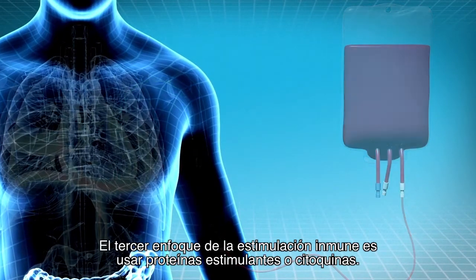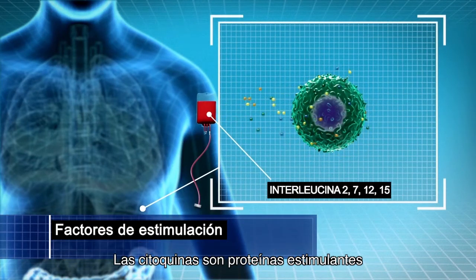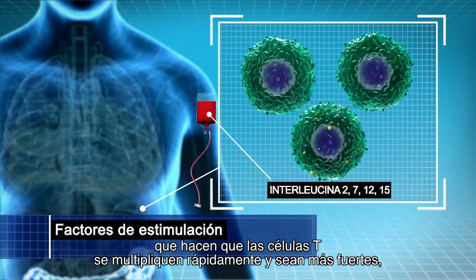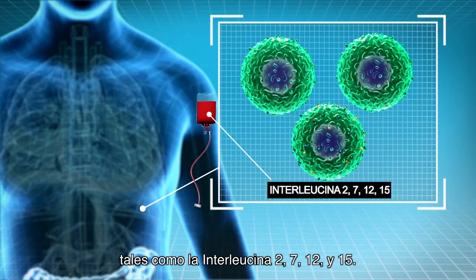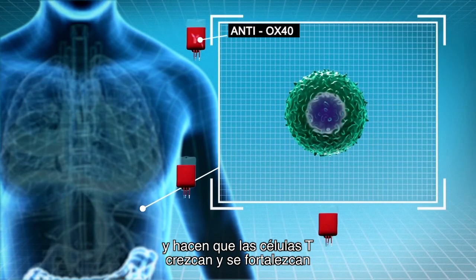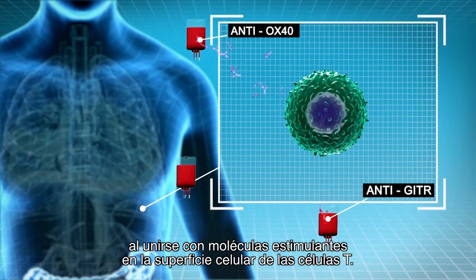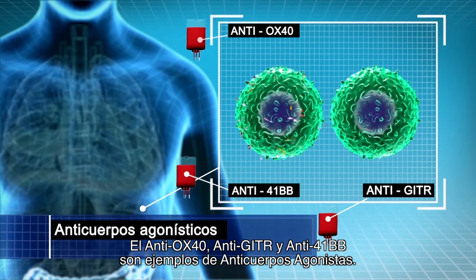A third immune boosting approach is to use stimulating proteins called cytokines. These cytokines cause the T cells to significantly multiply and get stronger, such as interleukin-2, 7, 12, and 15. A fourth immune boosting approach uses antibodies that stimulate T cells and cause them to grow and strengthen by binding to stimulating molecules on the T cell surface. These antibodies are called agonist antibodies — Anti-Ox40, anti-Gitter, and anti-41BB are examples of such agonist antibodies.